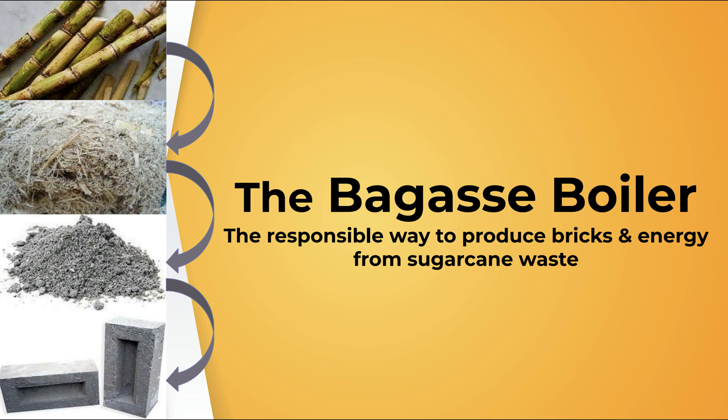This has been the Bagass Boiler — the responsible way to produce bricks and energy from sugarcane waste.